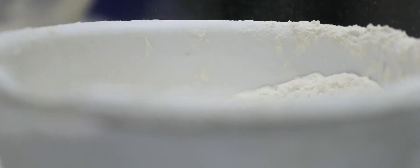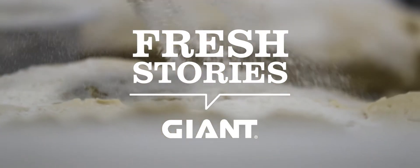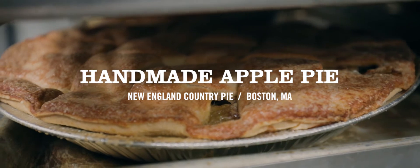When I meet someone, you get into introducing yourself and they say, what do you do? And I say, well, I make pies. Invariably, you get a big smile.